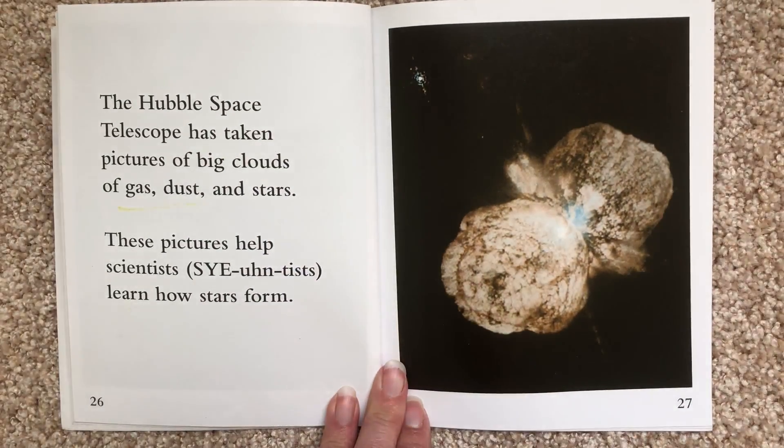The Hubble Space Telescope has taken pictures of big clouds of gas, dust, and stars. These pictures help scientists learn how stars form.